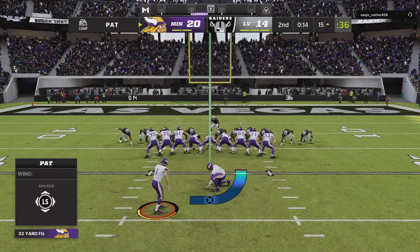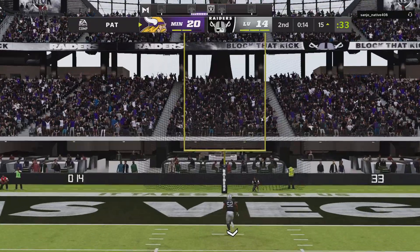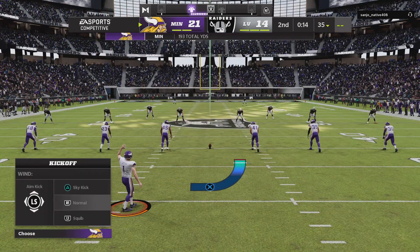Justin Jefferson. The first half is winding down, and the Vikings have taken the lead. Point after, right down the middle, and the lead is now 21-14 over the Raiders.